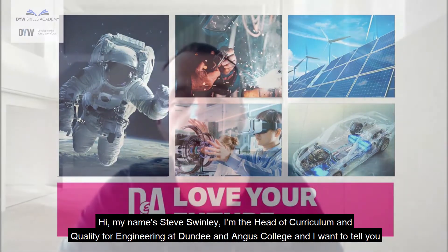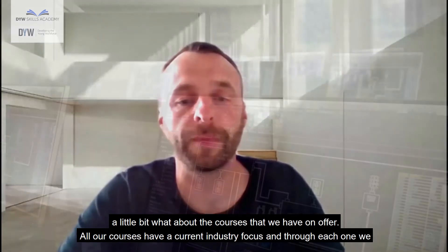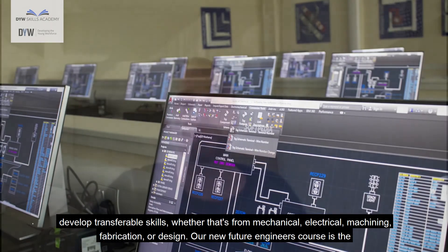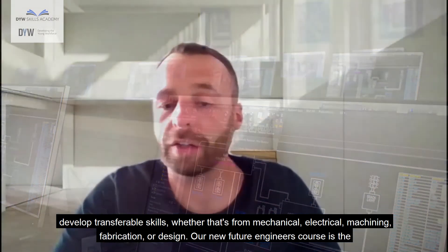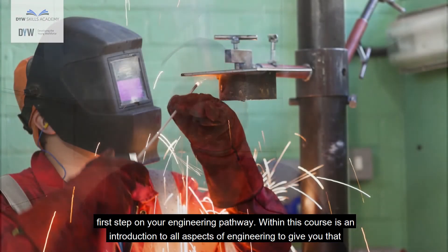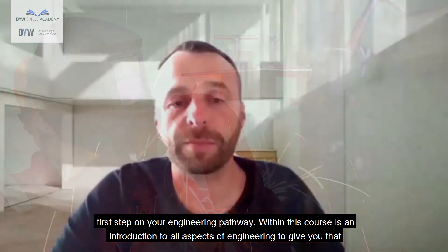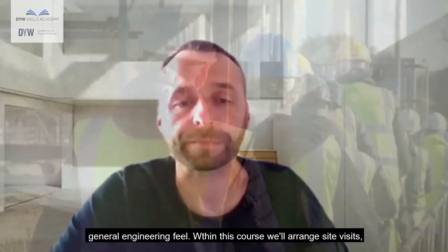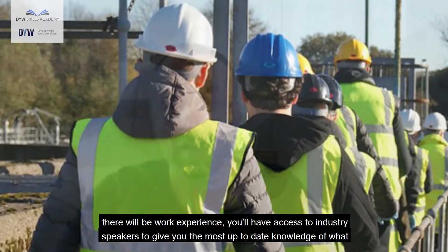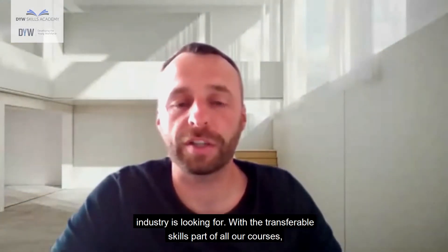Hi, my name is Steve Swinley, I'm the Head of Curriculum and Quality for Engineering at Dundee and Angus College. All our courses have a current industry focus and through each one we develop transferable skills, whether that's from mechanical, electrical, machining, fabrication or design. Our new Future Engineers course is the first step on your engineering pathway — an introduction to all aspects of engineering. Within this course we will arrange site visits, there will be work experience, and you will have access to industry speakers to give you the most up-to-date knowledge of what industry is looking for.